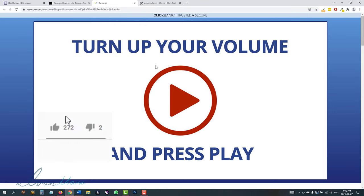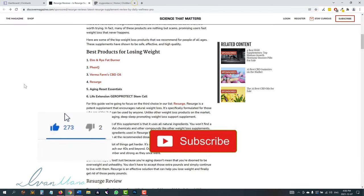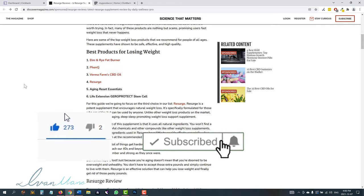Before we get into it, guys, don't forget to hit like and subscribe, hit the notification bell icon so you get notified when I release more videos just like this, showing you how to make money online.